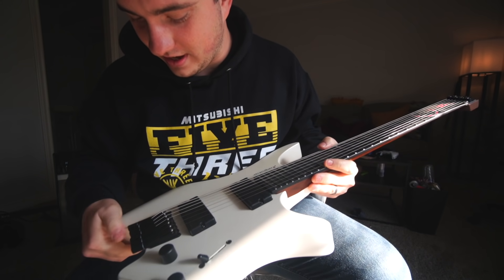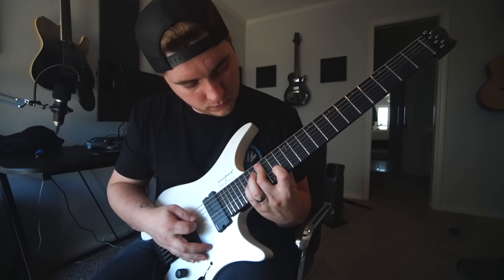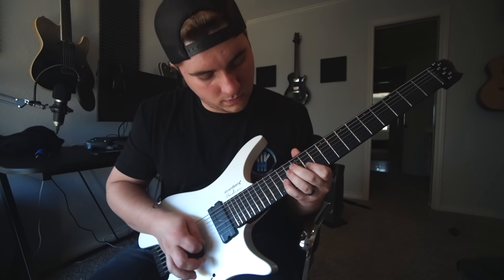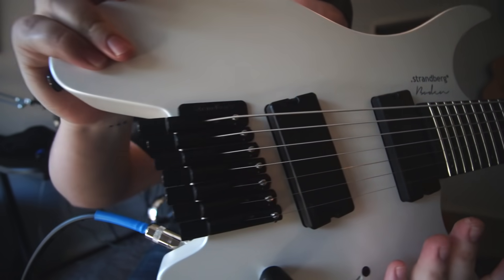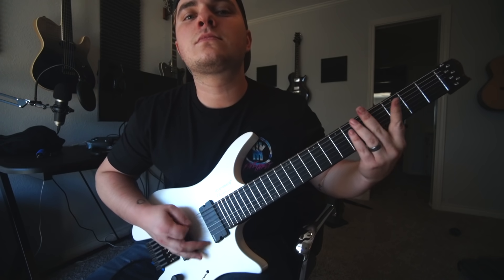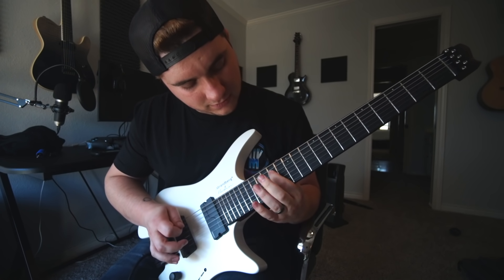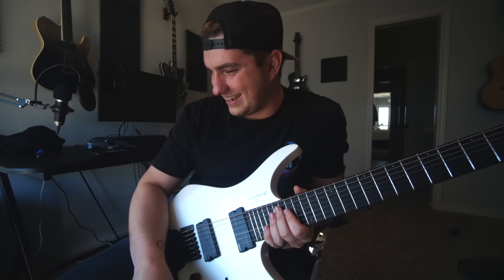Oh my god, this is like everything I ever wanted. I messed up a little bit but dude, I freaking love this thing. The satin hardware, the balloon white — same color as my SC — the ebony fretboard. Look how weird the shape of this neck is. I love it. This is honestly the best guitar I've owned, I have so much fun.